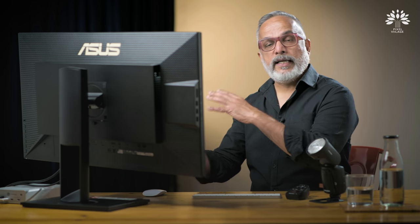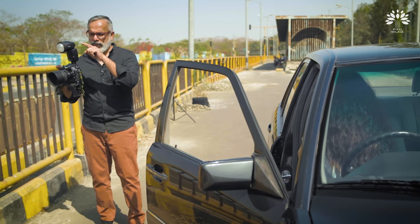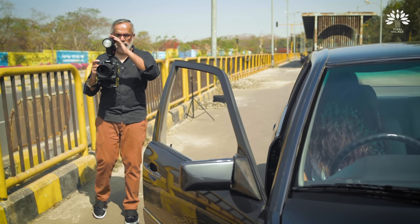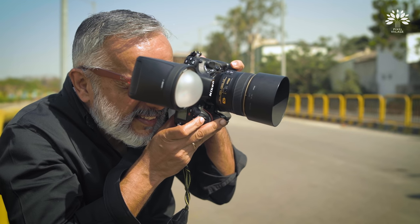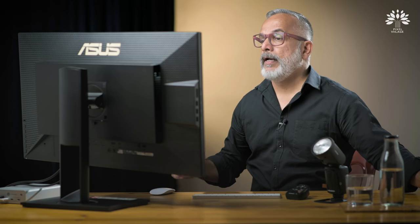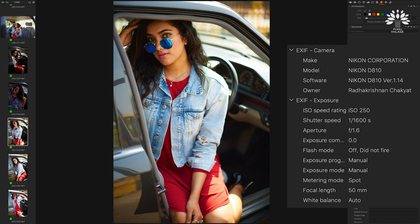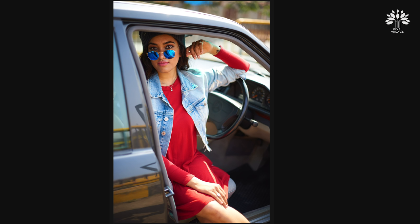We then moved to the girl in the driving seat. I'm using one A1 on the camera in TTL mode, and the second at one full power manual. The exposure was clean and the flash did accurately what it was asked to do. I'm not saying these are the best pictures, but given that situation, this is the best we could get.